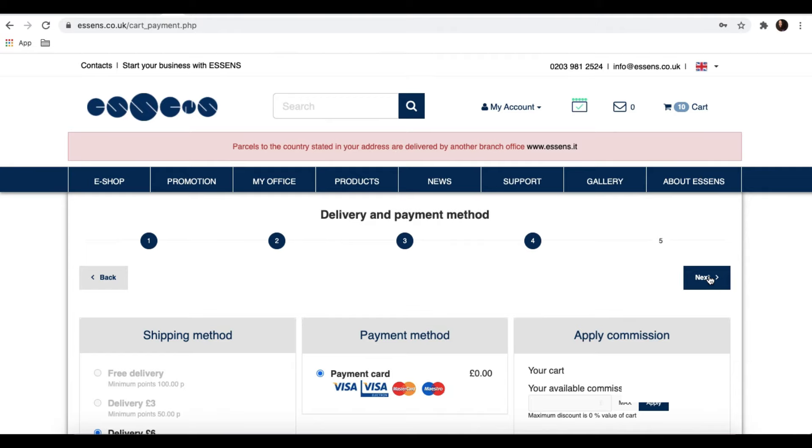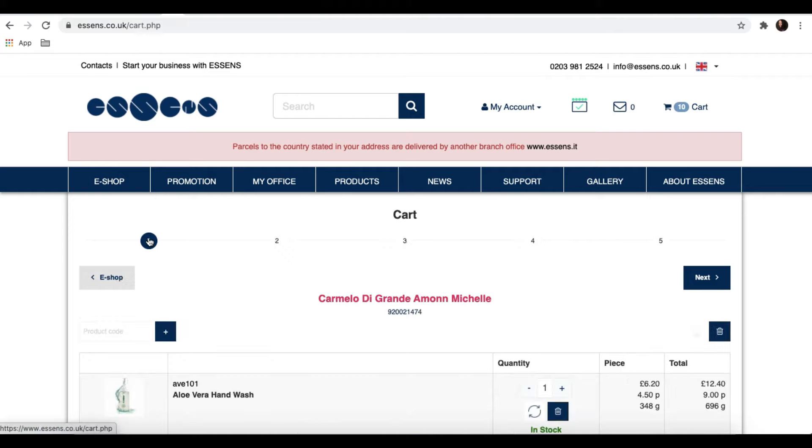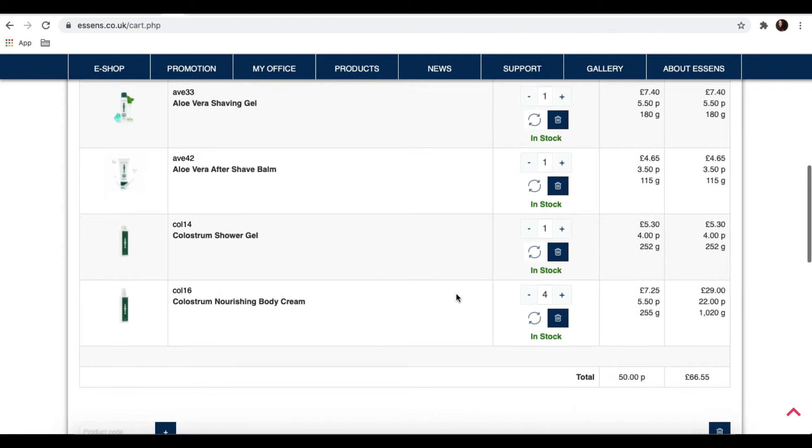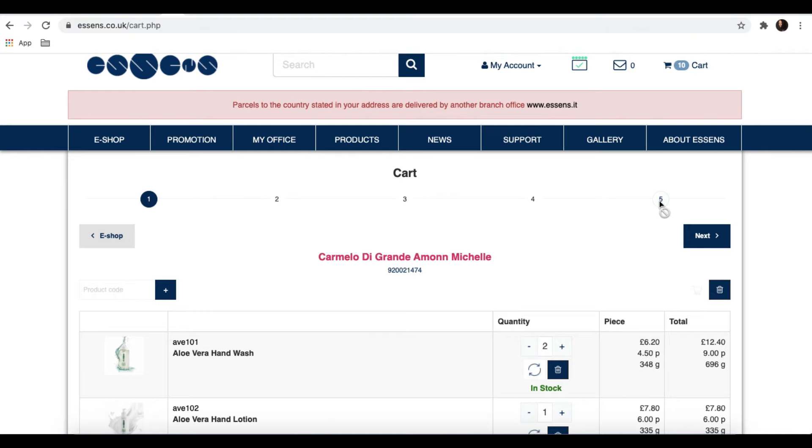So if I press the next button now, I will go on to the fifth and final part of the order, which is where it will give me a summary. I can check everything and then press next and it will confirm everything. I won't go on because I don't want in this case to confirm the order. At any time we can go back — for example, I can go back to step one and decide I wanted to add another hand wash. I would update the number, and going down to the bottom I would see that I've got a total of 50 points, which would qualify me for the £3 shipping instead of the £6 I had before. It's very simple — you can go back, go forwards, and update as you go. Just please remember there are five steps, and once you get to the fifth and confirm it, you've actually confirmed your order. So that's basically all there is to do when you want to put an order in on the Essence website.